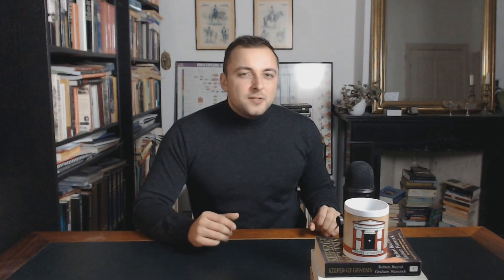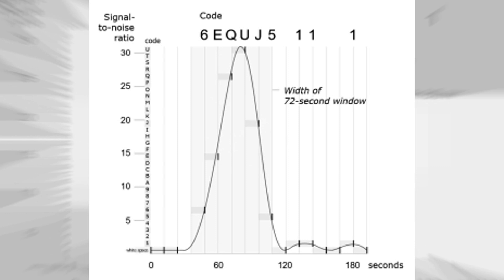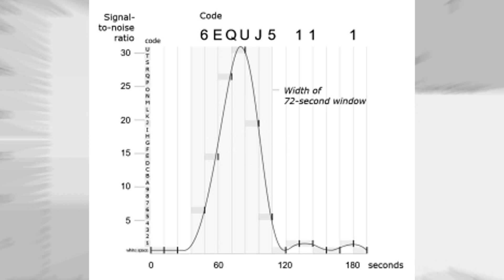Basically, the string of code — the 6EQUJ5 — portrays the intensity of the signal. The graph you're seeing right now visualizes that intensity. The numbers between 1 and 9 indicate the variation of intensity between 1.0 and 9.999.